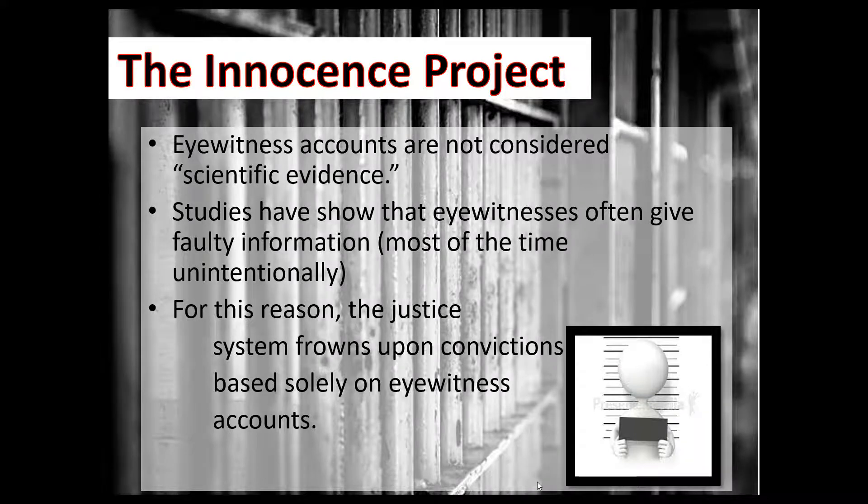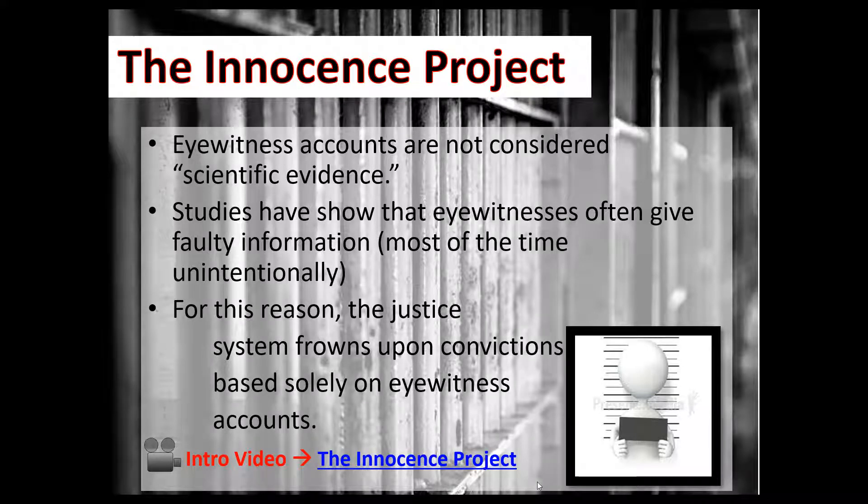Remember, eyewitness accounts are not considered scientific evidence. Back in the 70s, 80s, and early 90s, a lot of people were put in prison for crimes based solely on eyewitness testimony. Now they're going back and using DNA evidence to exonerate those people. We've talked about how the brain works, and that research has led to the push for the Innocence Project to specifically take on cases where eyewitness accounts were the only evidence. Studies show eyewitnesses often give faulty information — usually unintentionally — and for this reason the justice system frowns upon convictions based solely on eyewitness accounts. There has to be scientific evidence paired with it.